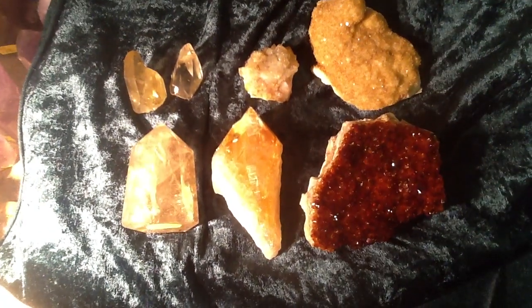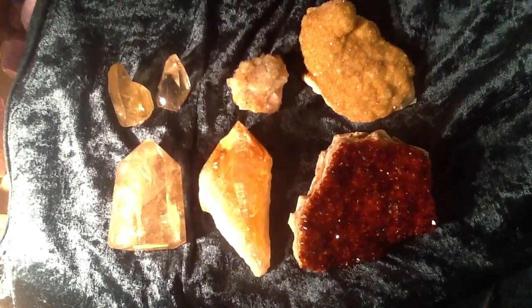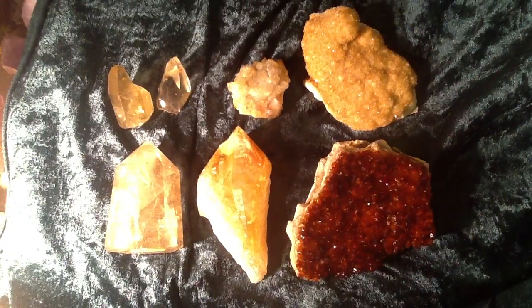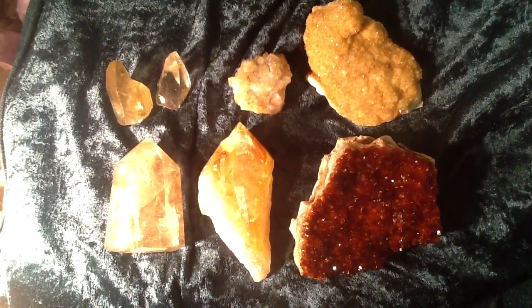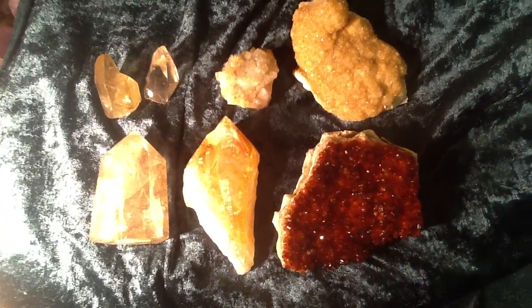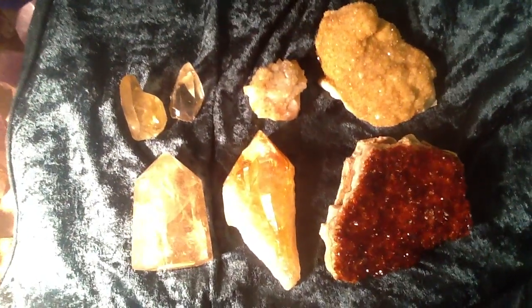Hi there, it's Danny from Little Gems TV again, which is littlegemsrockshop.co.uk. Today I'm just going to show you a couple of pieces of citrine.